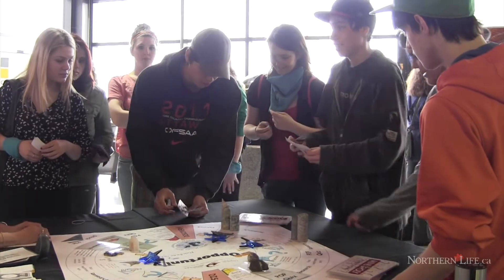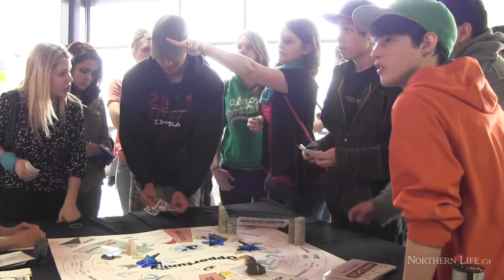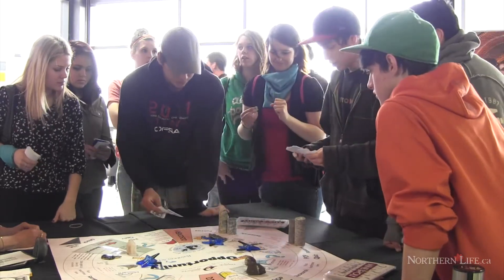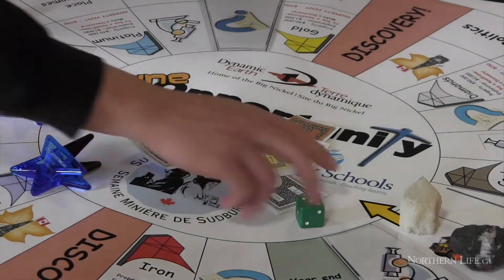So they're learning about what is out there in the mining industry, what sort of technological advances are happening right here in Sudbury, and as you can see they're getting really excited about making lots of money. At the end of the game, the team with the most money wins.